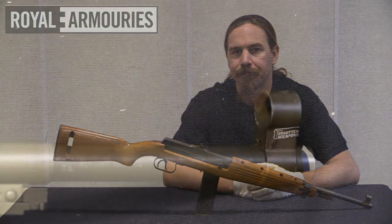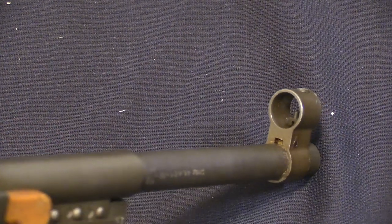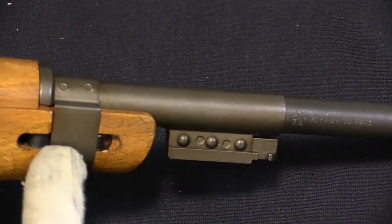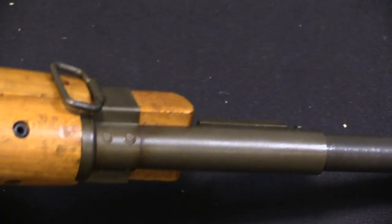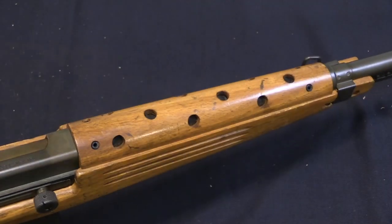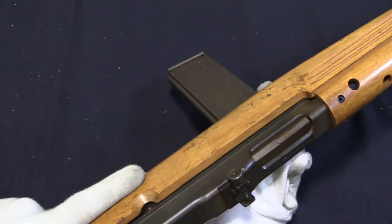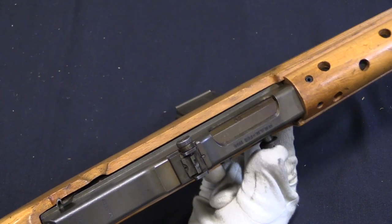Working our way from front to back, we have a hooded square post front sight, adjustable for elevation. There's also a British proofing mark, which was required when the gun came into the United Kingdom. We have a bayonet lug here, very similar — if maybe not interchangeable — with the late M1 carbine bayonet lug. Sling swivel on the side. These are a bit unusual in having the charging handle on the right side of the gun, which is very nice for lefties, but also ejecting from the left side of the gun, which is something you usually don't find.